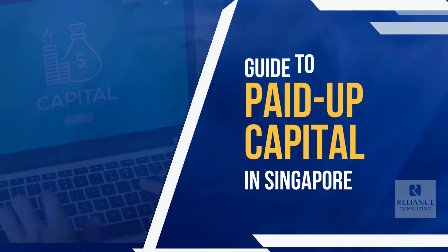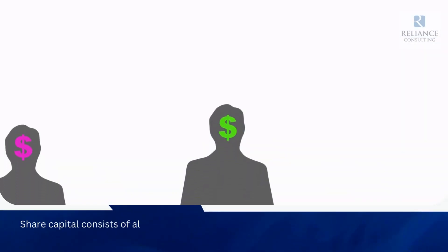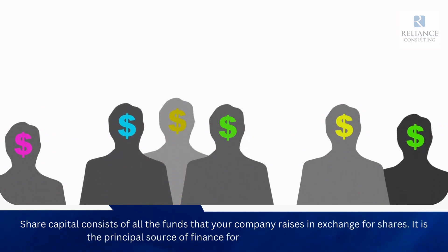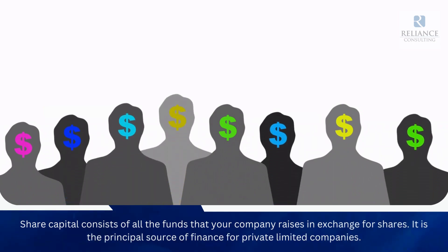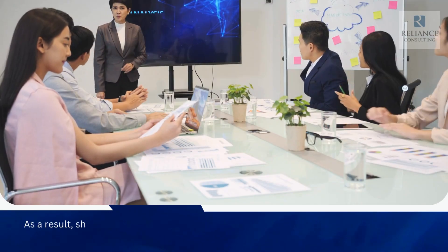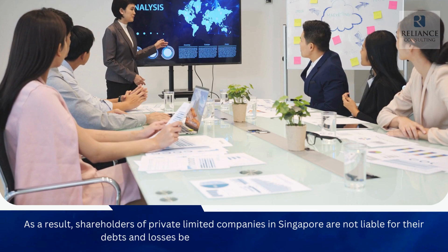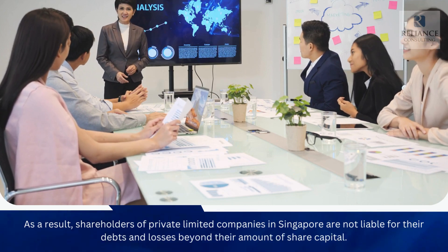Guide to Paid-Up Capital in Singapore. Share capital consists of all the funds that your company raises in exchange for shares. It is the principal source of finance for private limited companies. As a result, shareholders of private limited companies in Singapore are not liable for their debts and losses beyond their amount of share capital.